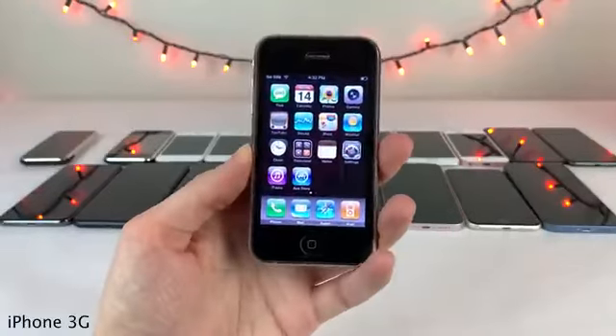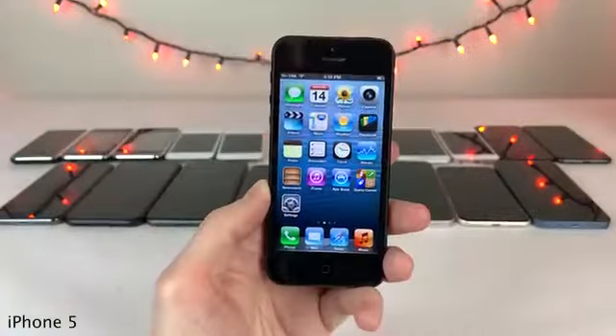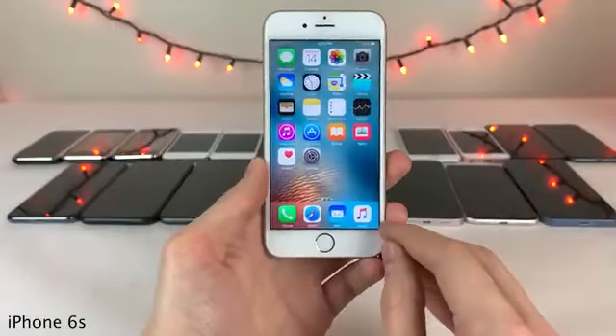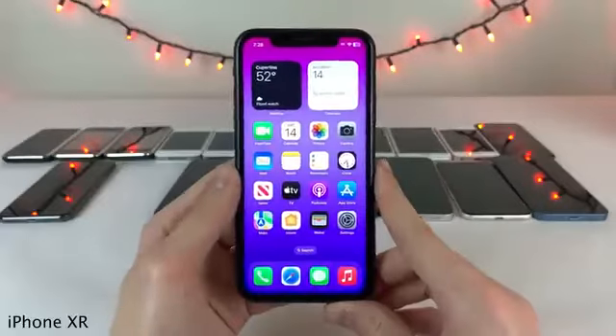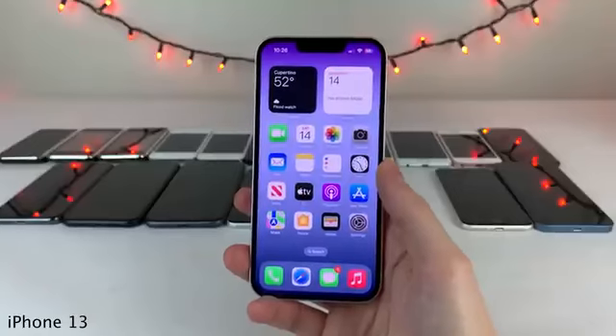What's up guys, this is Ultima Device Vids, and in this video we're going to be reviewing every iPhone model from the original iPhone 2G all the way up to the latest iPhone 14 models. Let's take a look back in time and see how the iPhone has evolved and grown throughout the past 15 years.